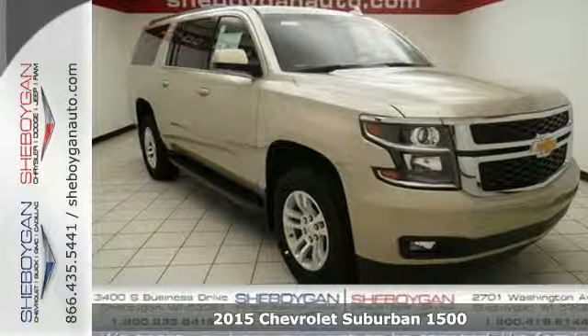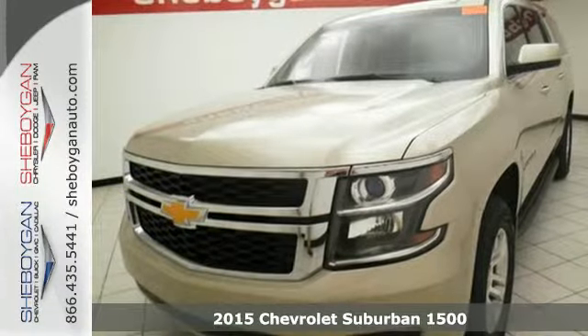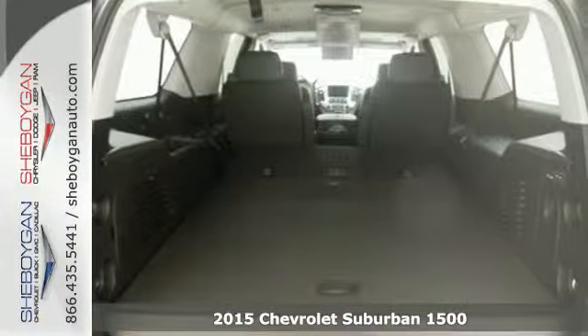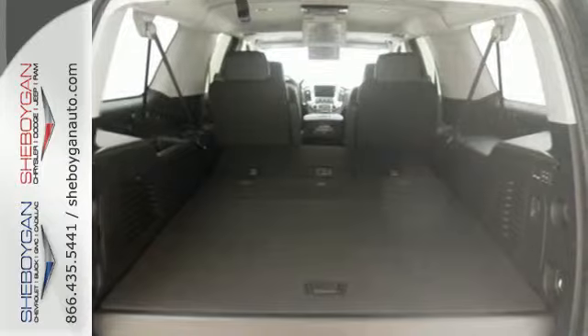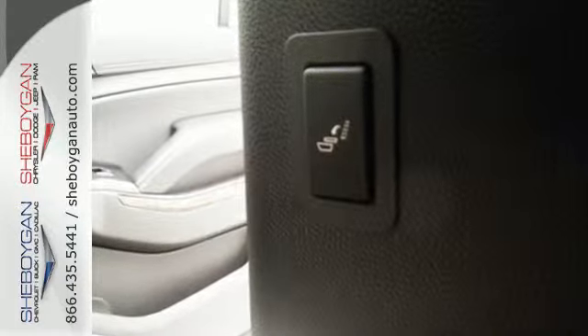It's a 2015 Chevrolet Suburban — as good to look at as it is to drive. The bold lines and strong stance of this Suburban make it both aerodynamic and more efficient. You also get power to command the road with a V8 engine.